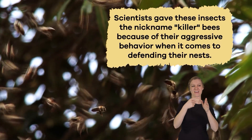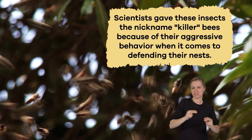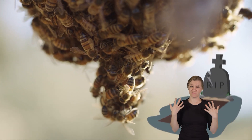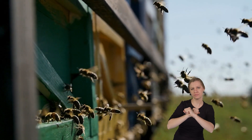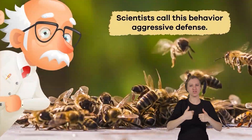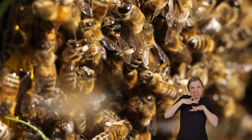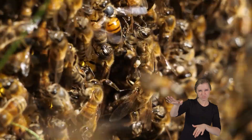Scientists gave these insects the nickname killer bees because of their aggressive behavior when it comes to defending their nests, and because killer bees have killed some humans. They are famous for being fast fliers and quick to protect their nests. When threatened, they form a swarm and chase away intruders — scientists call this behavior aggressive defense. It's like having a neighborhood watch that's always on high alert. When they swarm, their buzzing can be quite loud, which is their way of warning others to stay away.